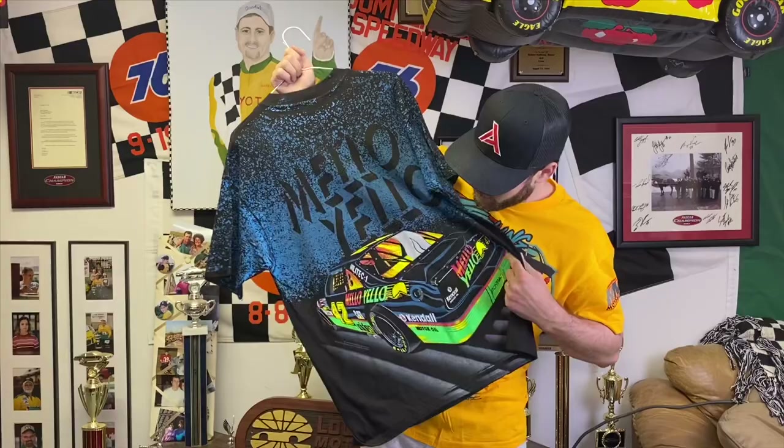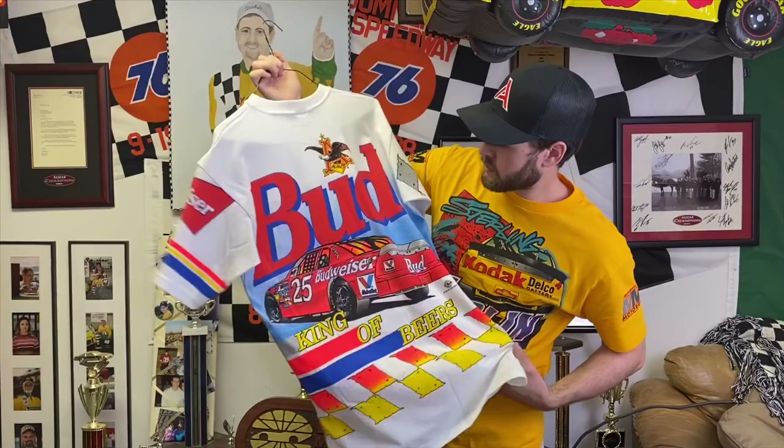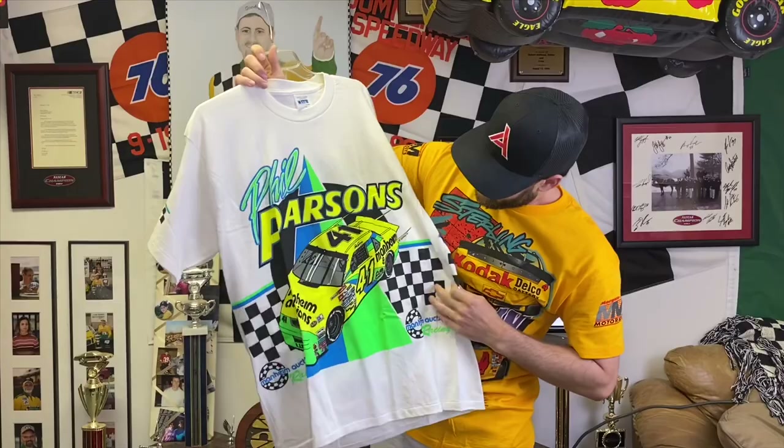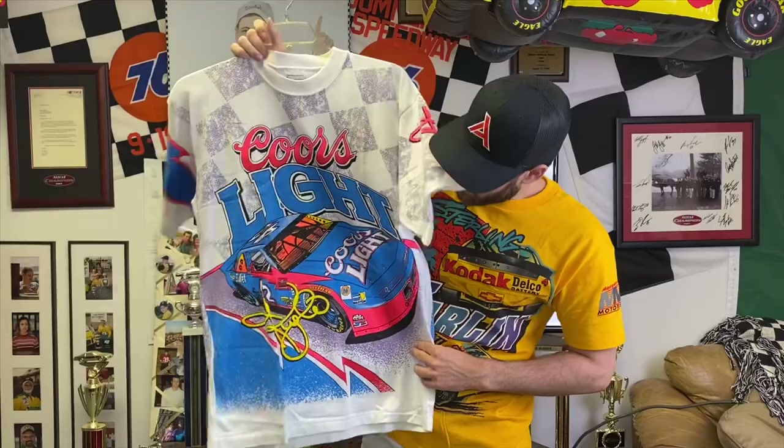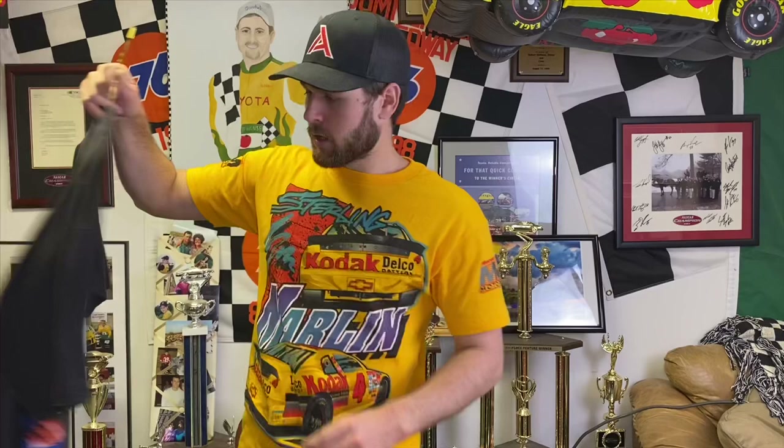Kyle Petty Mello Yello — I really like this shirt, it's kind of different because it's got a bunch of dark colors and then the neons on the car. Still hasn't been worn. Ken Schrader Budweiser shirt hasn't been worn — it's still super bright, it's a great shirt. My boy Phil Parsons — this is a Busch Series shirt, Manheim Auctions car. He actually signed this on the back. I haven't found any more, this is the only one of these I've ever found. These shirts that haven't been worn go for a good amount — like $50 shirts.